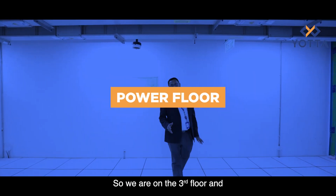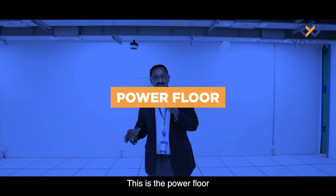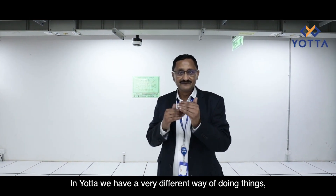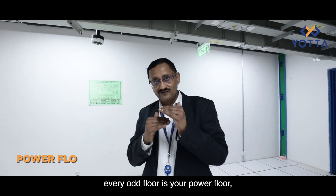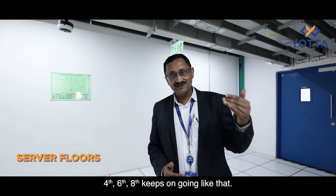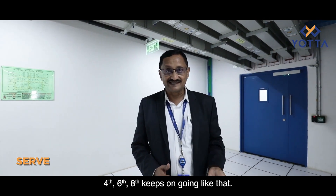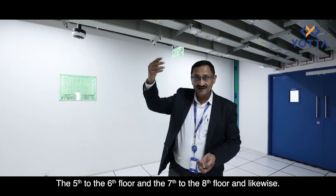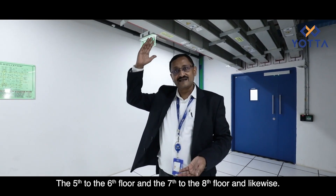We are on the third floor, which is the power floor. In this facility we have a very different way of doing things: every odd floor is a power floor — the third, fifth, seventh, ninth, and so on — and the server halls are on the even-numbered floors: four, six, eight, and so on. So this third floor feeds power to the fourth floor, the fifth to the sixth, the seventh to the eighth, and likewise.